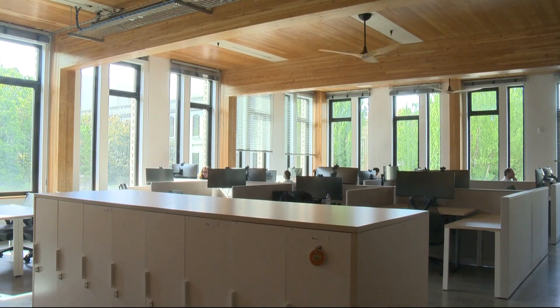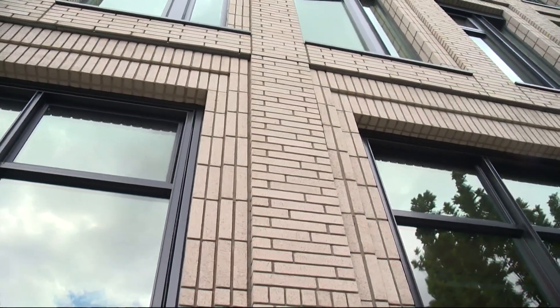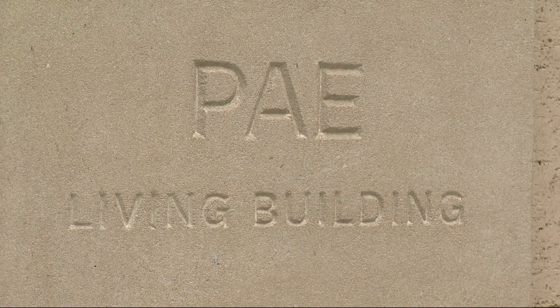It's a mixed-use building, but the tenants are retail and commercial only — there's no residential here. But if another developer wanted to replicate their design, they aren't holding back or keeping any secrets. We actually want more of these buildings across the country and across the world.